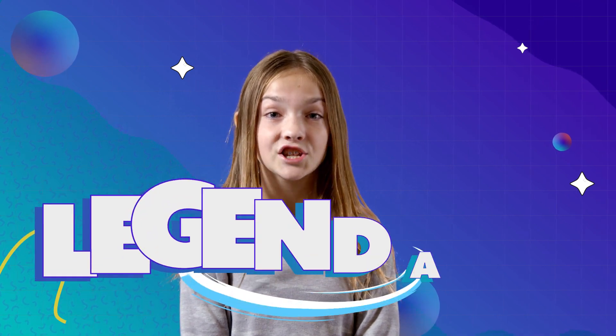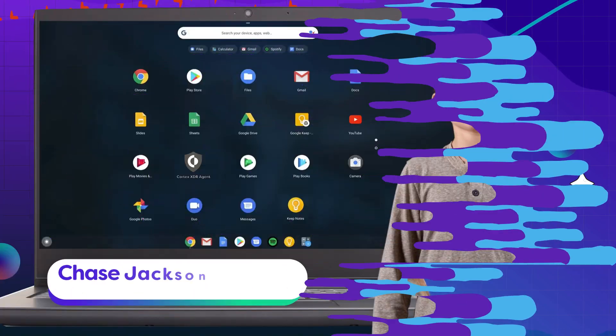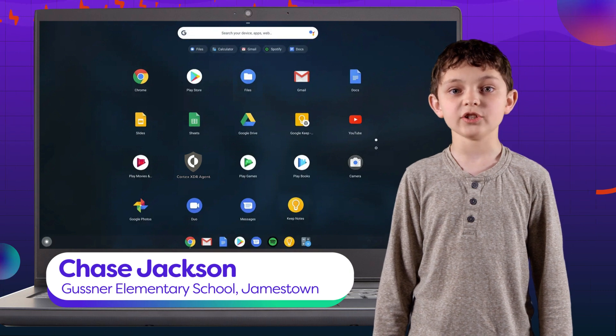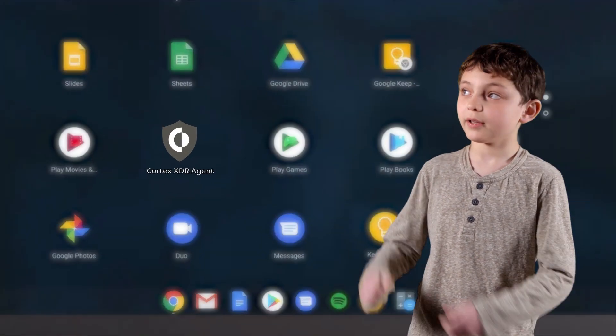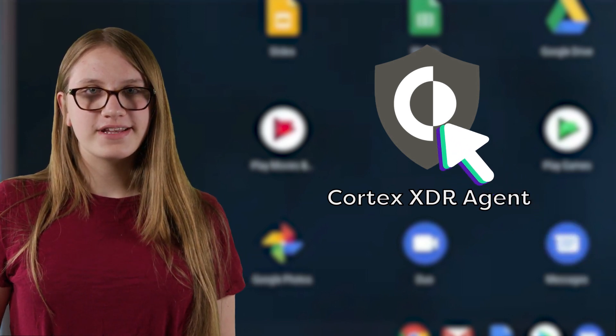But here's the funny thing — we want every student to do something legendary right after you watch this video. It's kind of crazy, almost revolutionary. Just click and install the anti-malware file called Cortex-XDR-Agent sitting on your computer's desktop, probably right here. Go ahead — move your cursor over the file and give it a click.